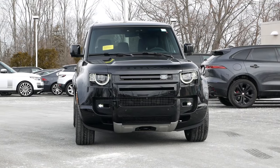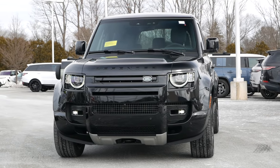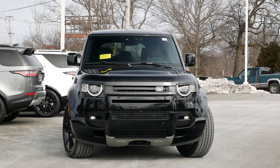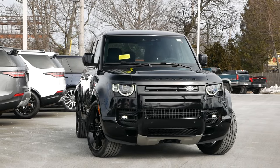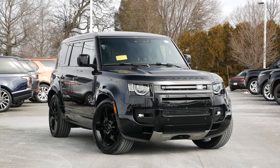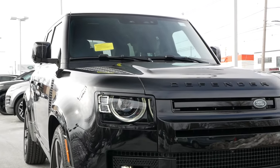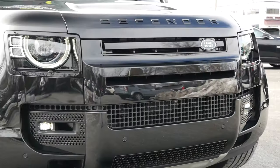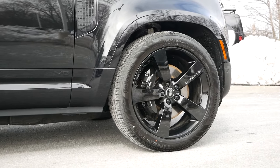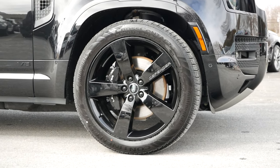When it pertains to the design of the Defender, this generation is a completely different entity compared to its predecessors. While it retains the square and muscular road presence that's made this nameplate so iconic, there's a subtle sense that this SUV is also meant to appeal to customers who've traditionally liked rugged aesthetics but may not use their Defender for off-road excursions. The full LED headlights with signature daytime running lights and the extended black exterior package give it a sinister demeanor. This model is sitting on optional 22-inch gloss black wheels wrapped in all-season tires.